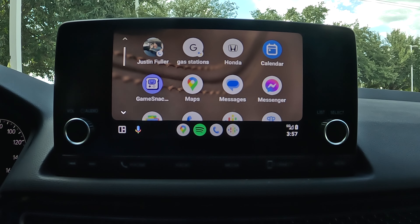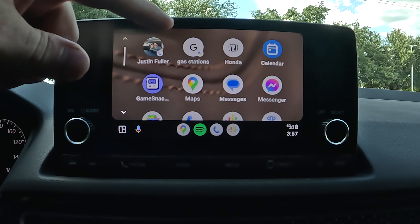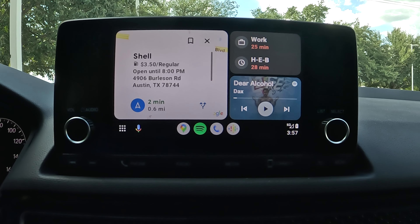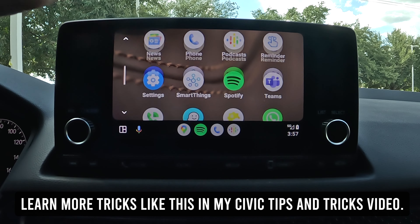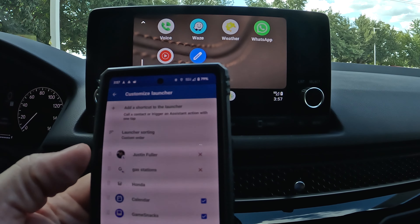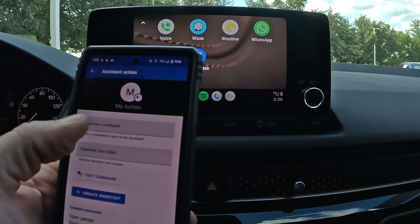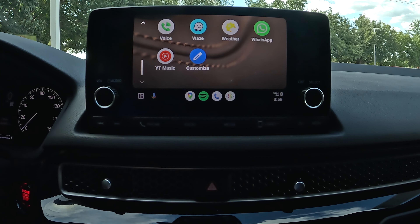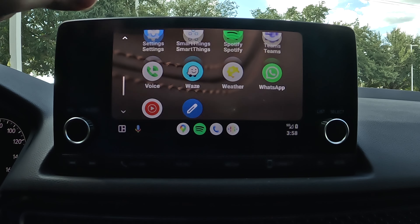At the top of Android Auto I've got two shortcuts set up: one to call a contact — my Google phone number is in the description if you ever have questions — and one to direct me to the nearest gas station. Instead of fumbling with the map, I just hit that prompt, it fills in the command, and shows the nearest gas station with directions ready to go. To set these up yourself, scroll to the customization option, open the app launcher on your phone, and tap 'add a shortcut' — choose either 'call a contact' or 'assistant action,' type in your command, name it, and test it first to make sure it works.